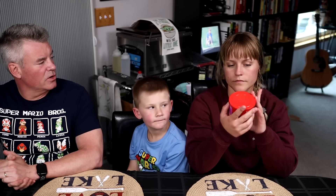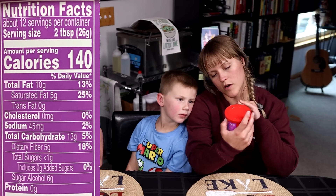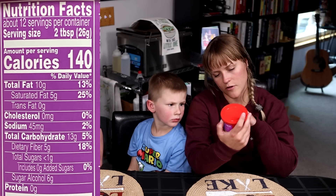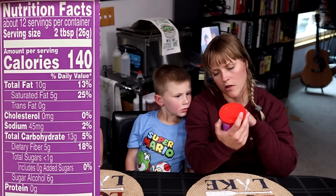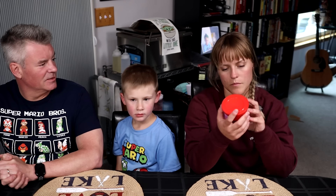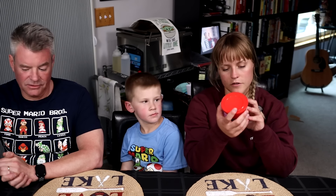What are we looking at for macronutrients? Serving size is 2 tablespoons. Calories: 140. Total fat: 10 grams. Saturated fat: 5 grams. Carbohydrates: 13 grams. Dietary fiber: 5 grams. Sugar alcohol: 6 grams. So I think it works out to 1 net gram if you're doing net grams. Yes, it says 1 net gram. I think also one of the sweeteners they use is allulose, which doesn't count. And 0 grams of protein.